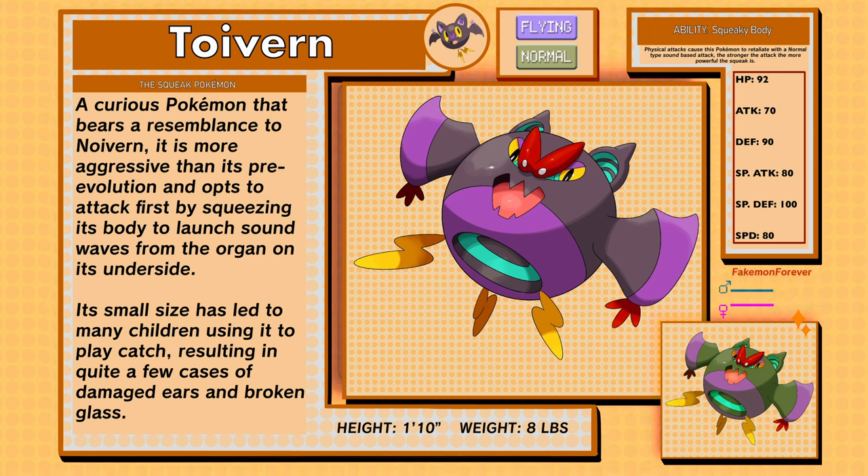Toivern, the squeak Pokémon, flying and normal type. A curious Pokémon that bears a resemblance to Noivern. It is more aggressive than its pre-evolution, and opts to attack first by squeezing its own body to launch sound waves from the organ on its underside. Its small size has led to many children using it to play catch, resulting in quite a few cases of damaged ears and broken glass. Toivern has the ability Squeaky Body.